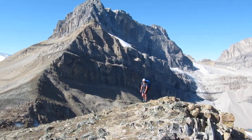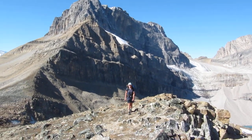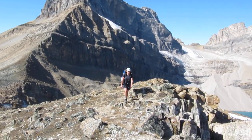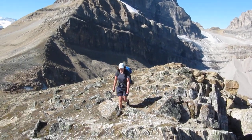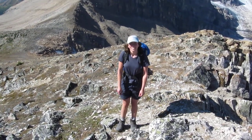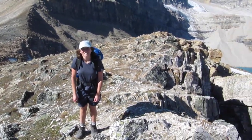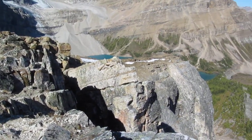Here we are between Deception and Packers Pass. Another glorious day, but no summit cairn, no summit register — that would have been three for three. And over in this valley is where Skokie Lodge is.